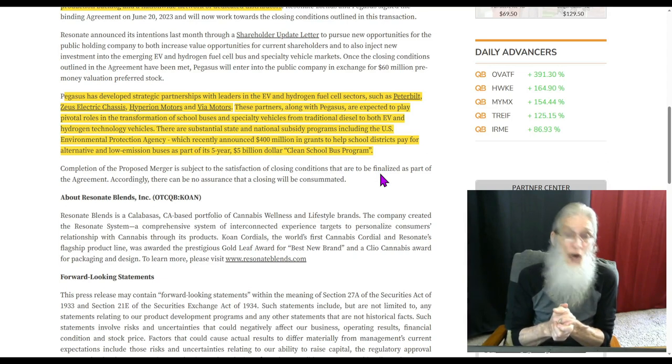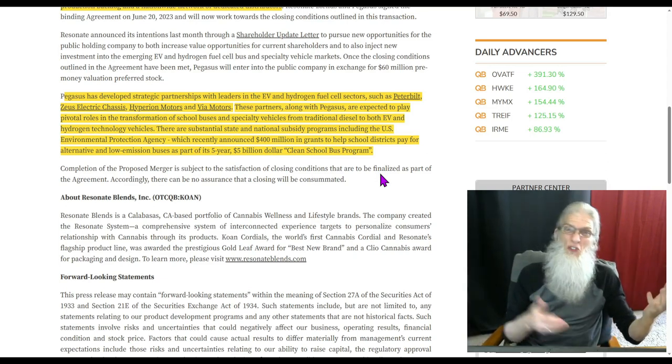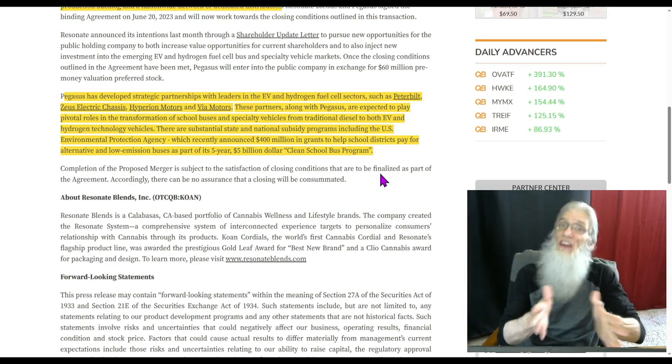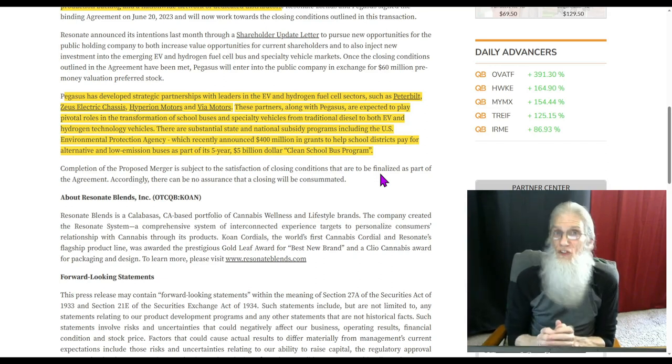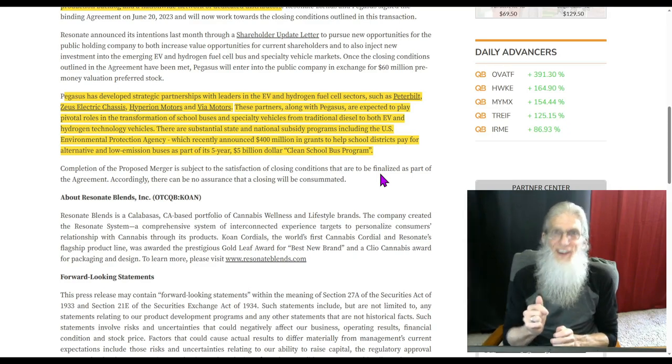You think they'll get a piece of that pie? I think so. I think this is huge. Every state has lots of schools and lots of school buses and they're going to have to convert — they are not very carbon friendly. So this to me seems very hot. They've got their cannabis cordials, doing okay right now, but this — hydrogen and EV school buses and specialty vehicles — this is hot. And you know what else is hot? The chart.